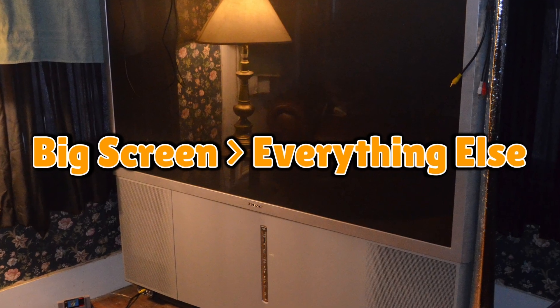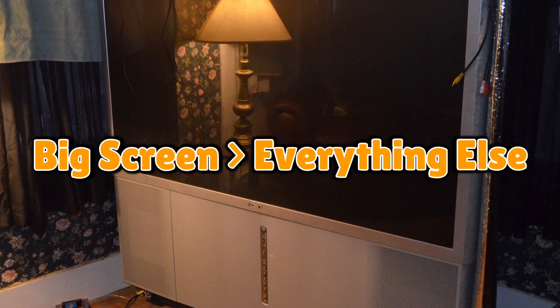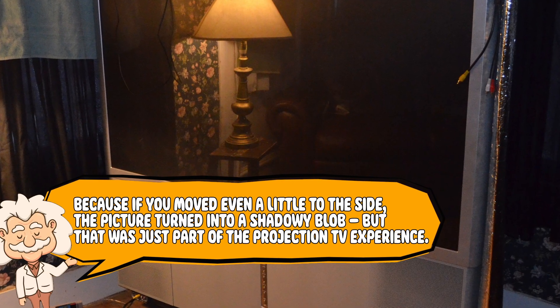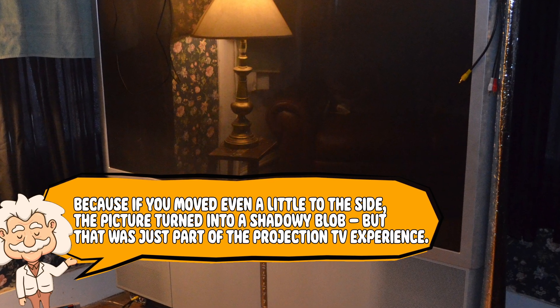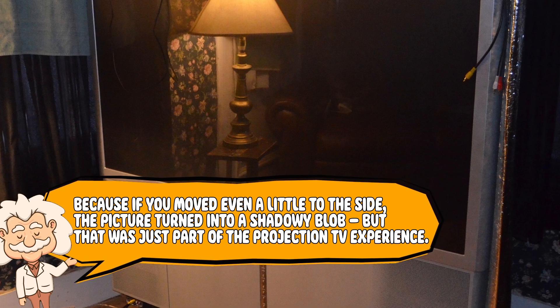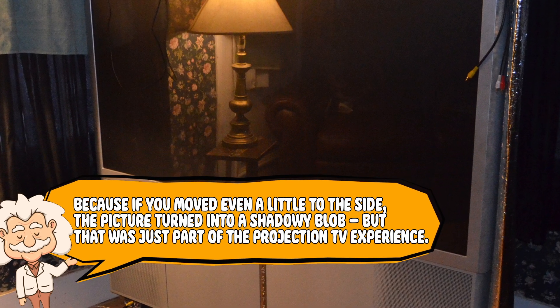Sure, you had to sit almost directly in front of it to see anything, because if you moved even a little to the side, the picture turned into a shadowy blob. But that was just part of the projection TV experience.